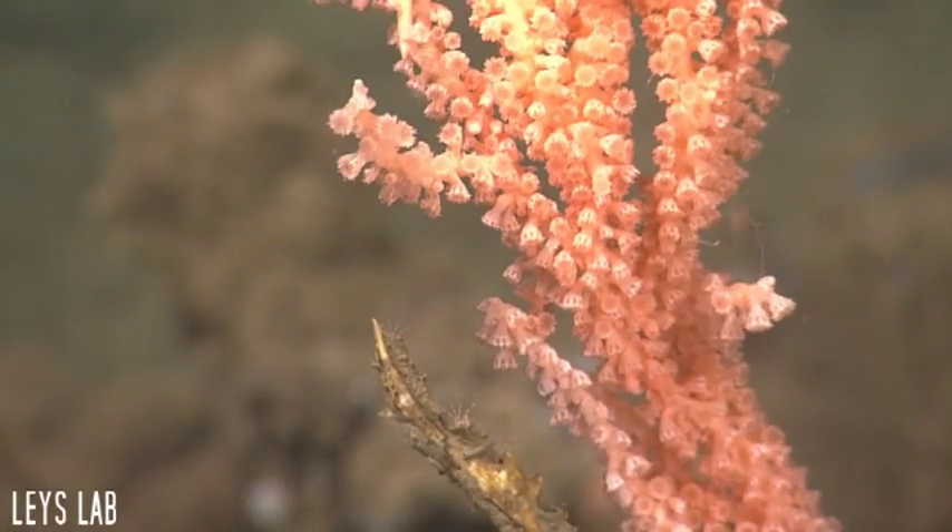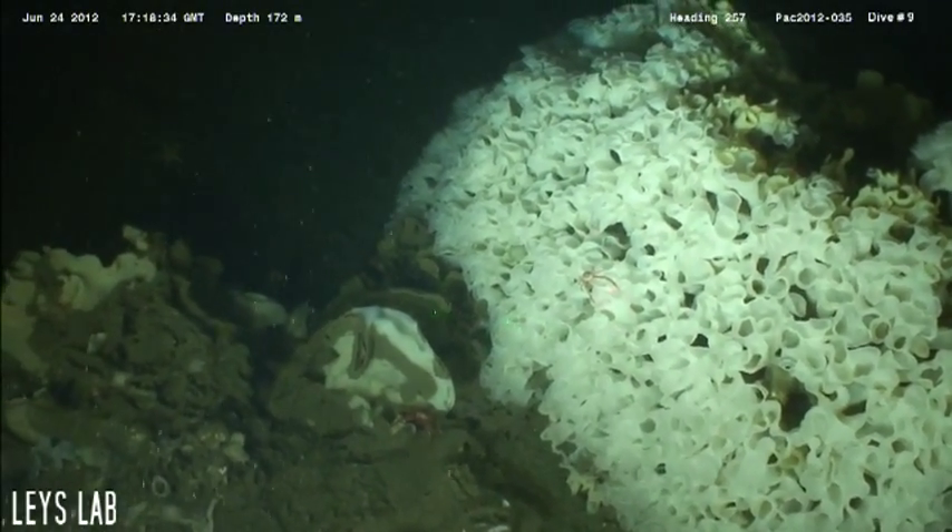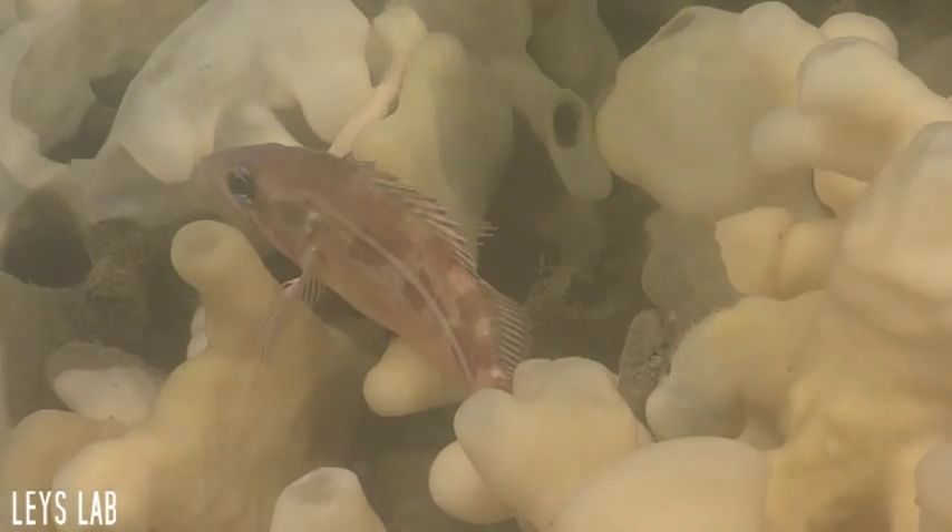There is a curious sense of serenity amongst the animals that settle around the reefs. They rarely stir in response to ROVs that pass through the surrounding areas.